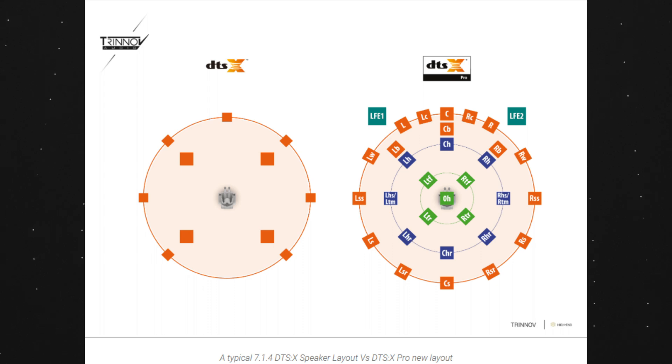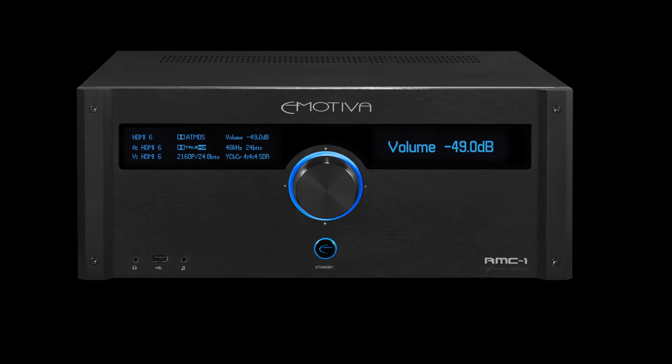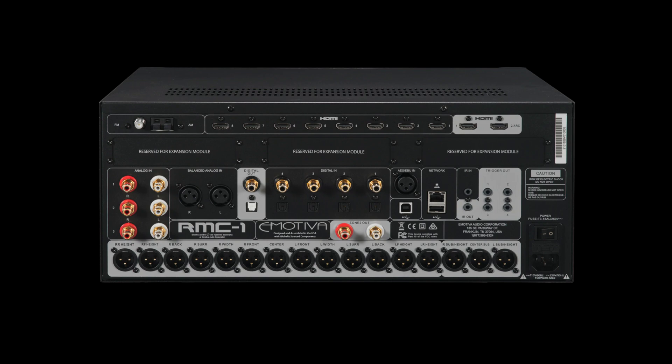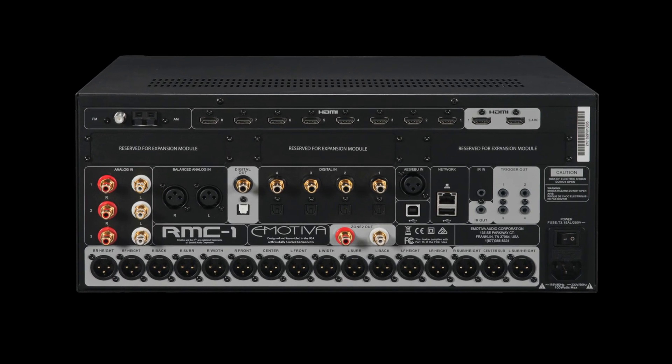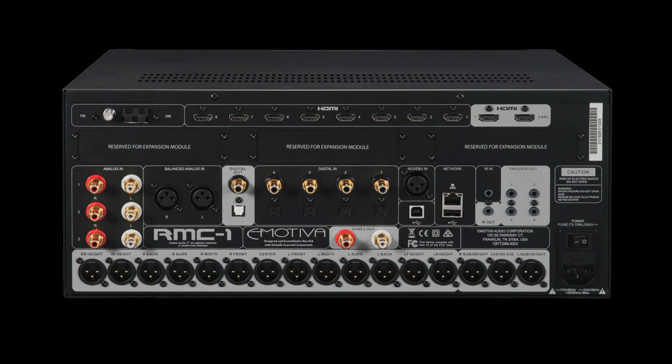In fact, DTS-X Pro is not technically a format, but rather an unlocked version of DTS-X for the home. A DTS-X Pro capable AV processor can play back more than 12 discrete channels originally allowed by DTS-X. So in other words, DTS-X Pro brings the capabilities of the commercial version of DTS-X to your private theater. The most noticeable benefit in a home environment will be the addition of wide channels and extra high channels.